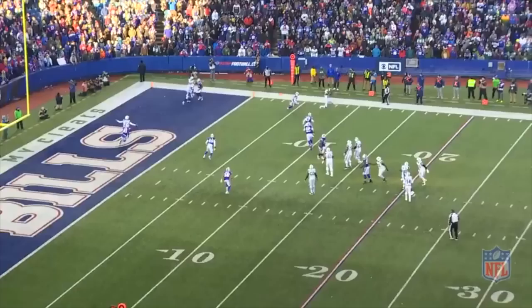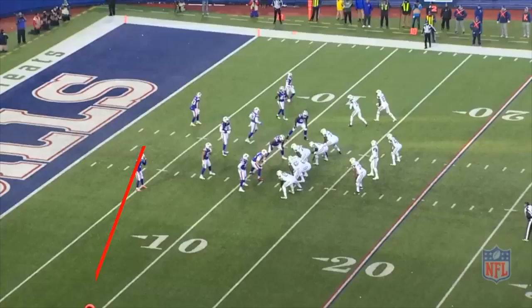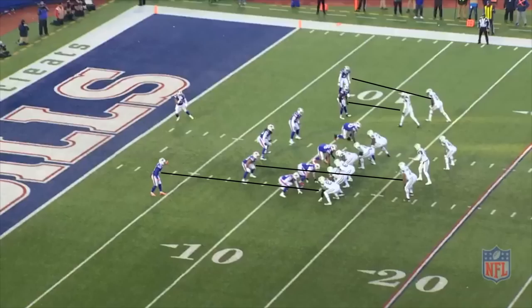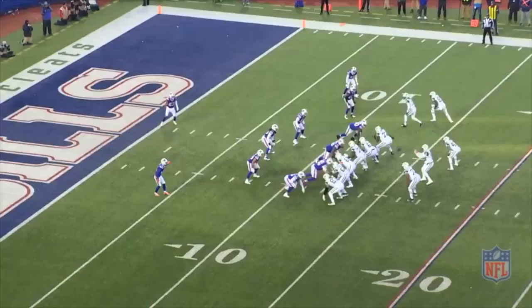We see that here in week 14 against the Jets. The Jets send out an extra lineman and align him and running back Trenton Cannon in the backfield. This personnel grouping keeps the Bills defense in base with 3 linebackers on the field. New York then settles into a twin set so the Bills match it with a corners over look. Corners over just means that both corners traveled with the receivers to the same side, and the look typically means the defense is in man coverage, which wouldn't be all that out of the ordinary in the red zone.